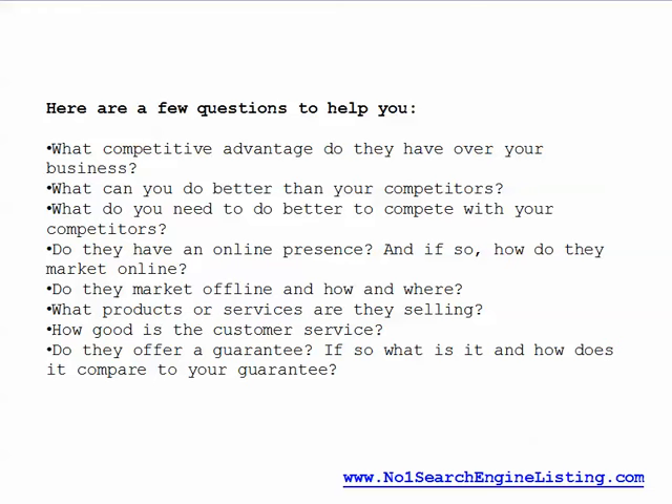How good is their customer service? Do they offer a guarantee? And if so, what is it? And how does it compare to your guarantee?